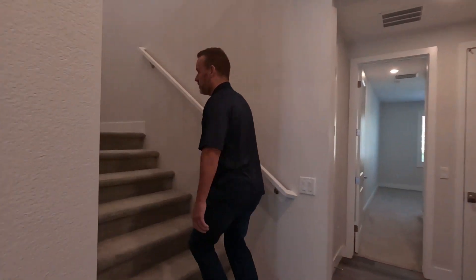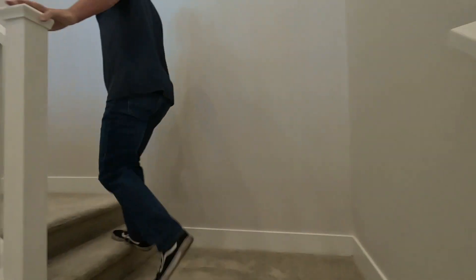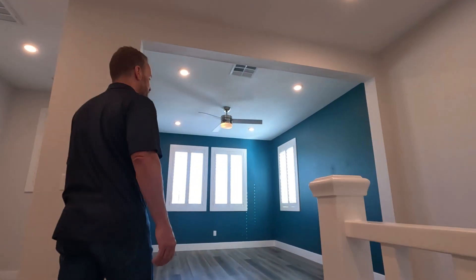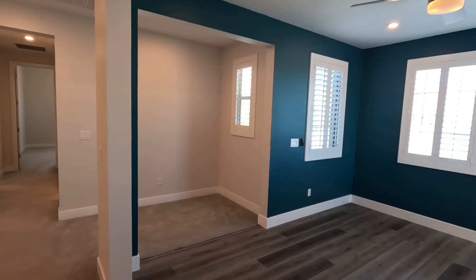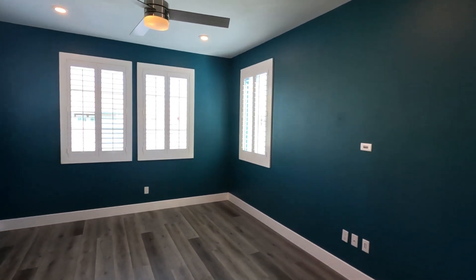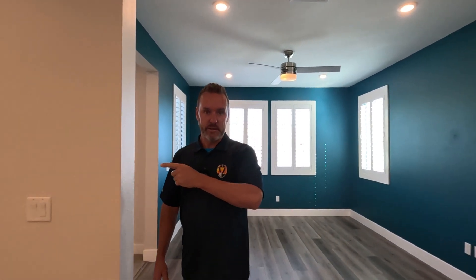Heading upstairs, we've got nice wide stairs with carpet all the way up, which makes it easy for moving furniture. As soon as we get to the top, there's a loft area that breaks up the carpet with some laminate wood floors. There are shutters on all of the windows throughout the entire house.